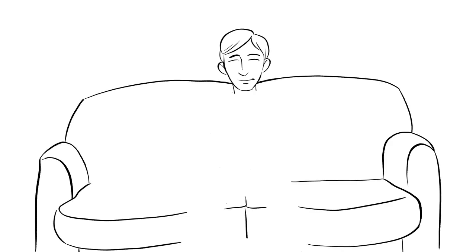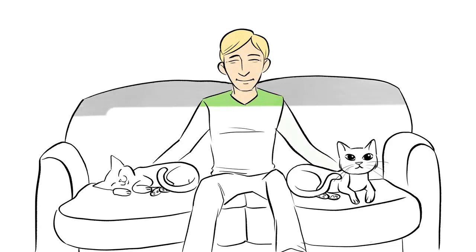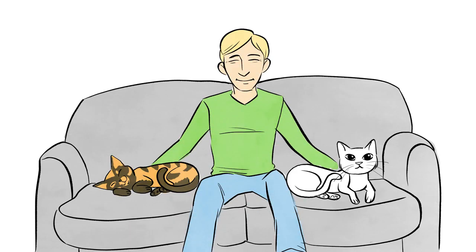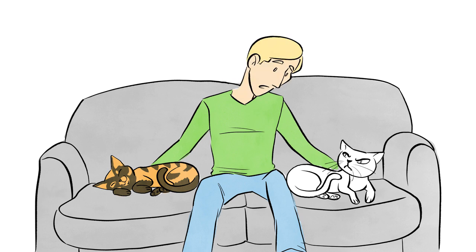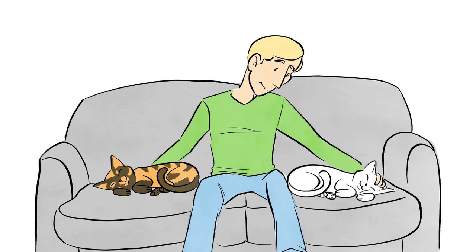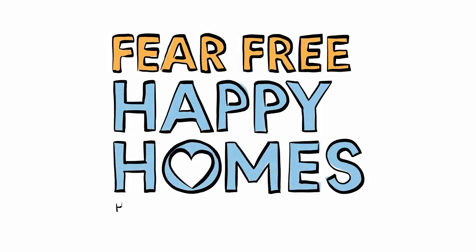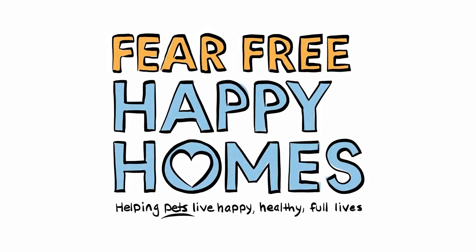Ultimately, all dogs and cats are different and have a different relationship with their people. What one pet finds comfortable, another might not. It is your job to start watching your pet's body language and monitoring your own. You might find that a small change in how you interact can go a long way in building a trusting relationship and a fear-free, happy home. Learn more about what your pet is communicating to you by watching the Fear Free Happy Homes dog and cat body language videos.